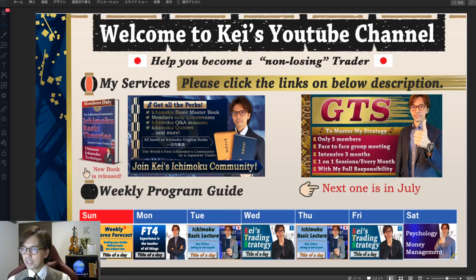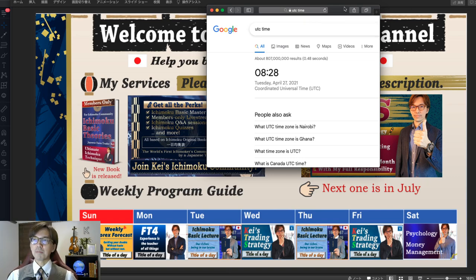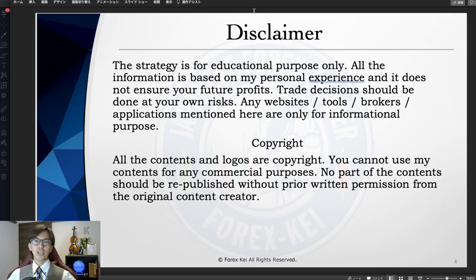I will show you how I'm looking for the buy chance on the EURJPY before the breakout. So let me show the screen. Just a quick disclaimer: this information is based on my own experience, so when you take trades, please do so at your own risk.